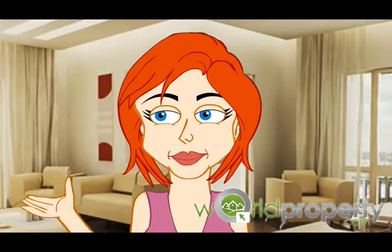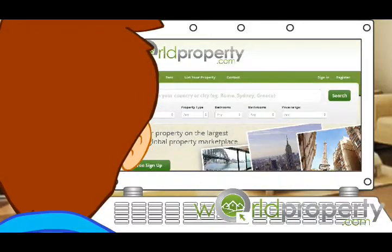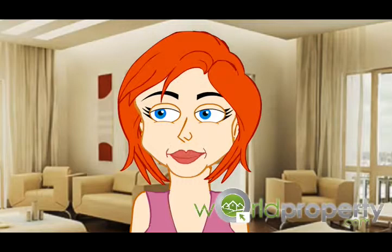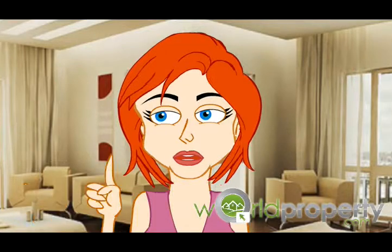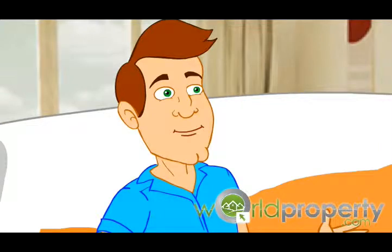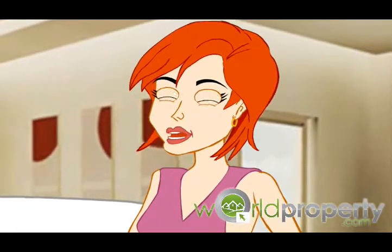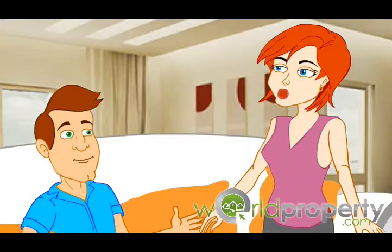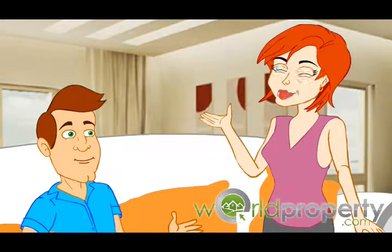Do it yourself. Why not place your property for sale on worldproperty.com? It's a one-stop global property marketplace where you can sell directly as the owner of the property, and it's easy to join. And the good news is, it only costs $9 per month. There are no other advertising fees or commission payable to worldproperty.com.